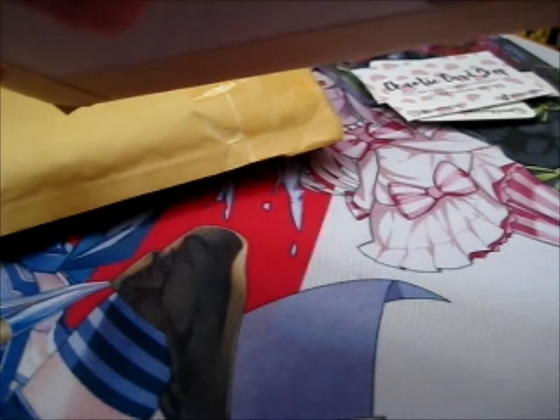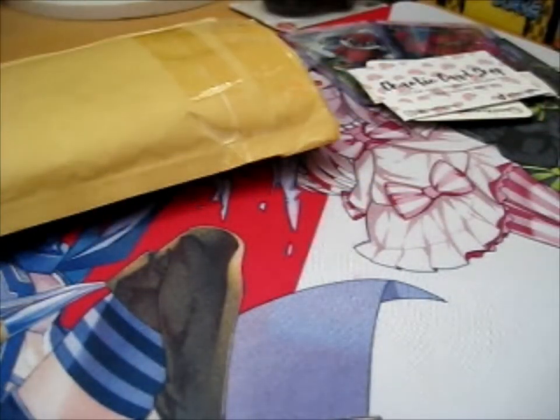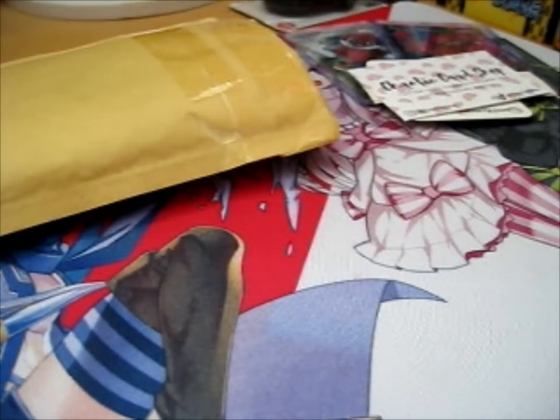We have two people from eBay. Both of them came in different envelopes. So let's see — this one belongs to this one.